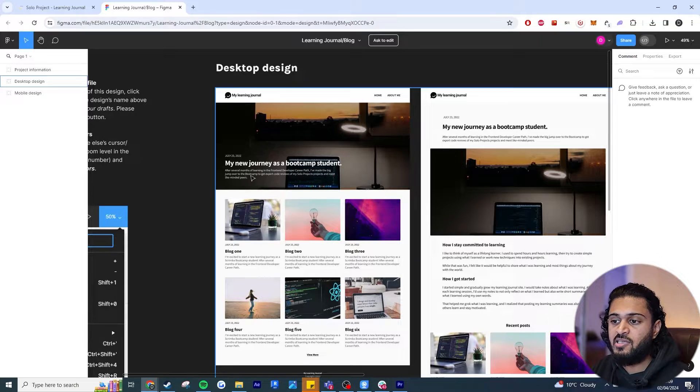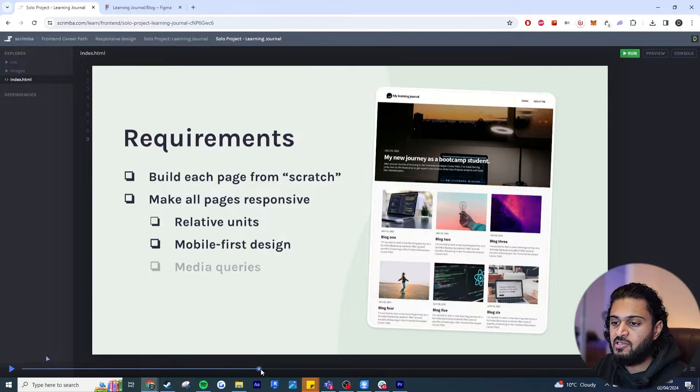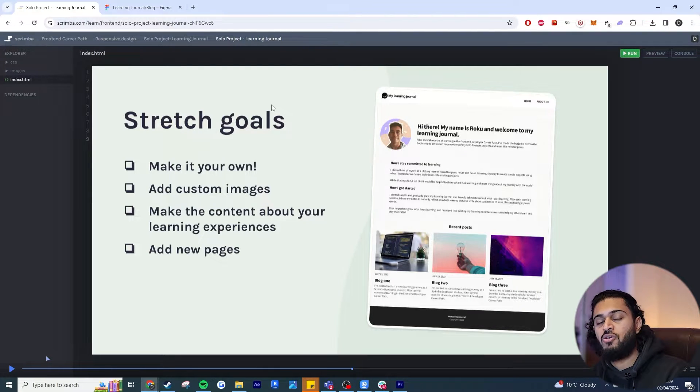The Figma file has the base plate with font sizes, layouts, and proportions — it looks really professional. Back in the solo project there are requirements to make sure it's working, but if you want a challenge or want your portfolio project to stand out, there are stretch goals: make it your own, add custom images, add more pages. They are really trying to motivate you to add stuff to your own portfolio and GitHub so that eventually your portfolio stands out.